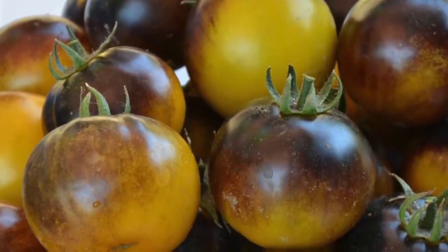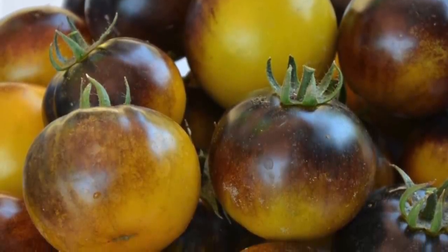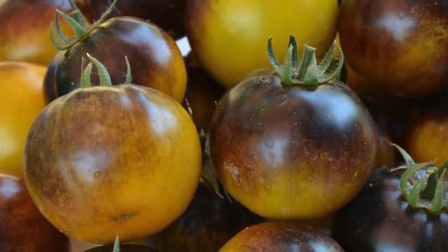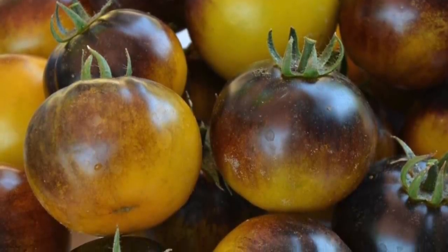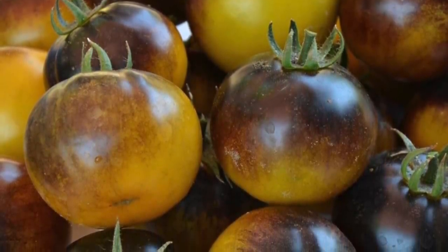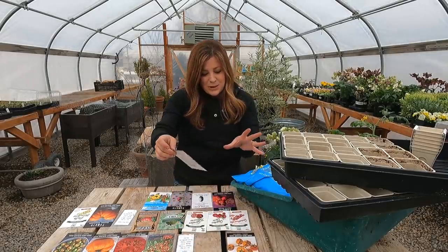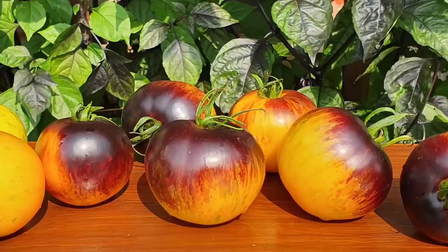This next one is new to me — it's called blue cream berries. They are an indeterminate cherry type tomato that are supposedly very, very sweet and really productive — very prolific with a ton of fruit. They're cream cherry tomatoes with splashes of blue.